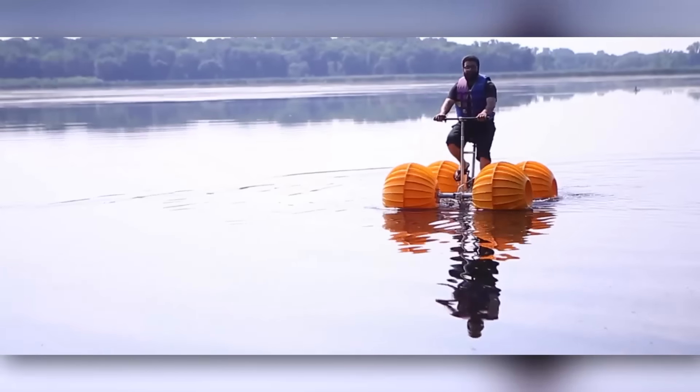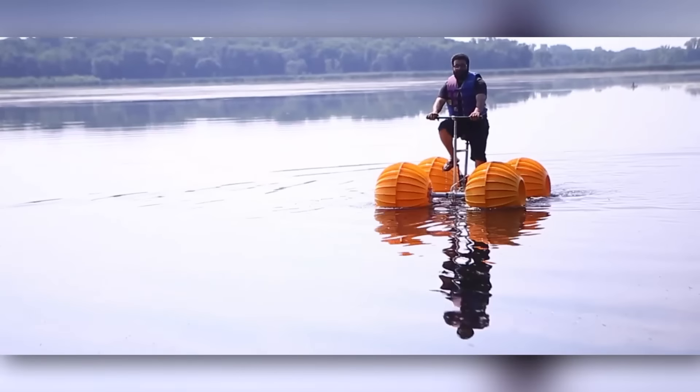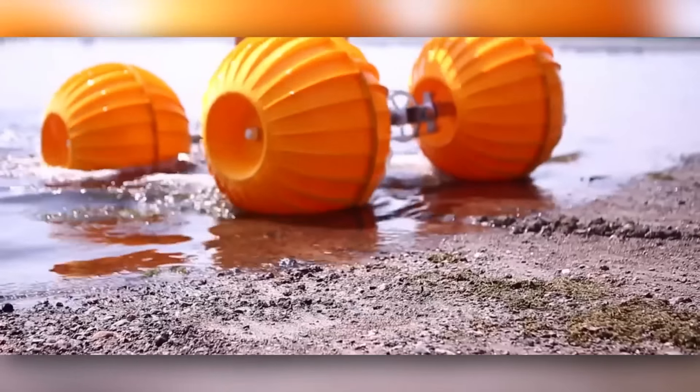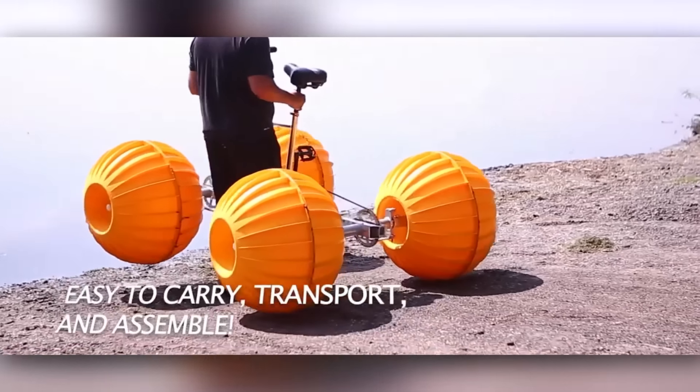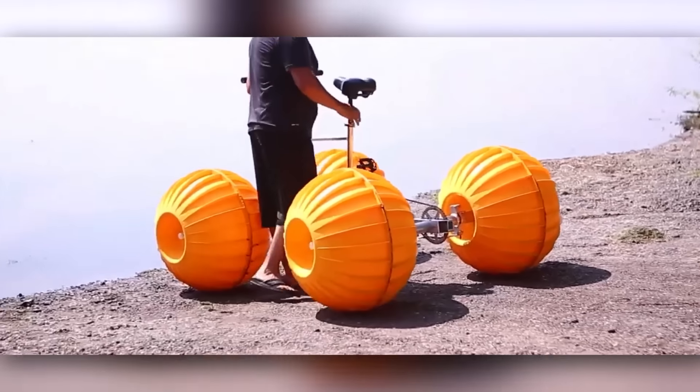However, the manufacturer's site only offers to rent the bike, so apparently the design will not go into production. An hour of riding is estimated at $20, and you'll have to pay $60 to use the bike for a whole day.